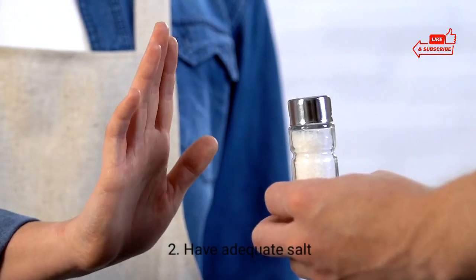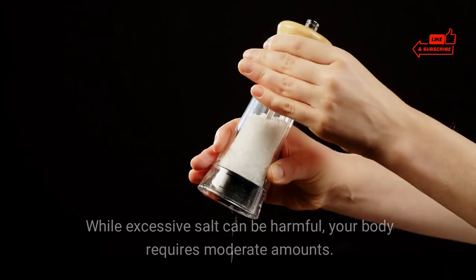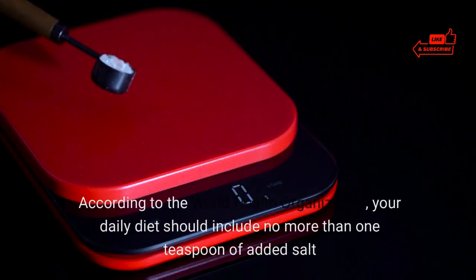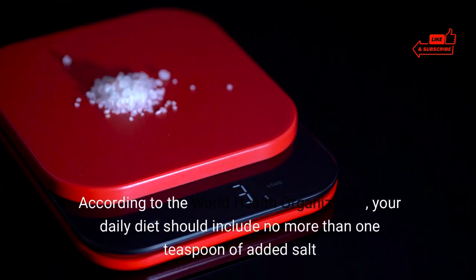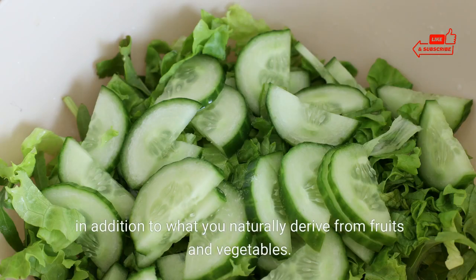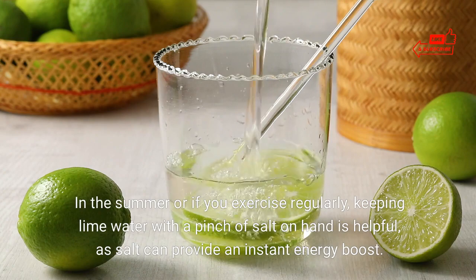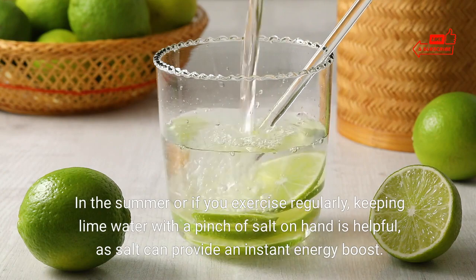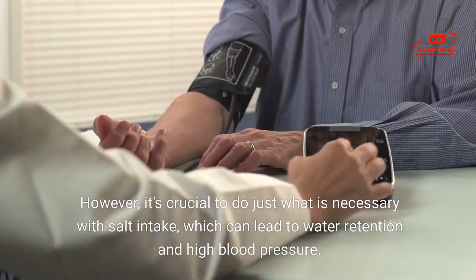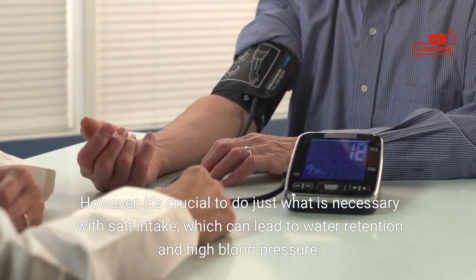2. Have adequate salt. It's essential to strike a balance when it comes to salt consumption. While excessive salt can be harmful, your body requires moderate amounts. According to the World Health Organization, your daily diet should include no more than one teaspoon of added salt, in addition to what you naturally derive from fruits and vegetables. In the summer or if you exercise regularly, keeping lime water with a pinch of salt on hand is helpful, as salt can provide an instant energy boost. However, it's crucial not to overdo salt intake, which can lead to water retention and high blood pressure.